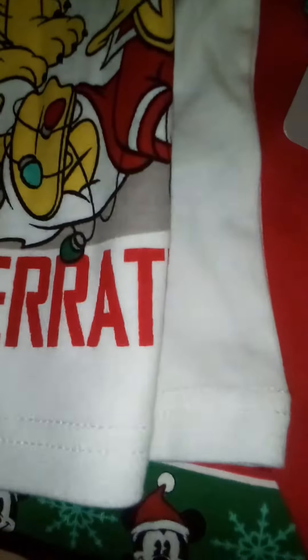We also got the other baby one — we're trying to dress them the same but in different colors. This is size 2, also originally $32.95, and got it for $19.98 with 20% off.